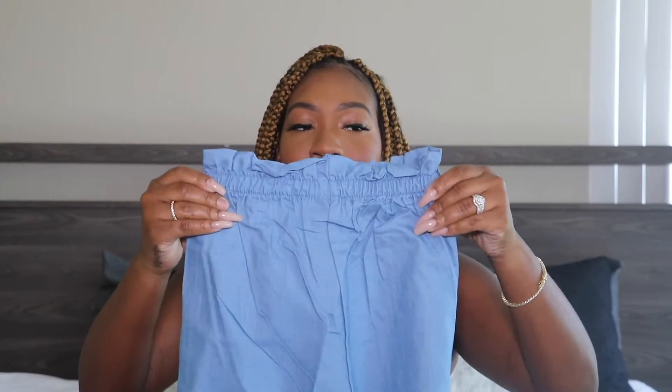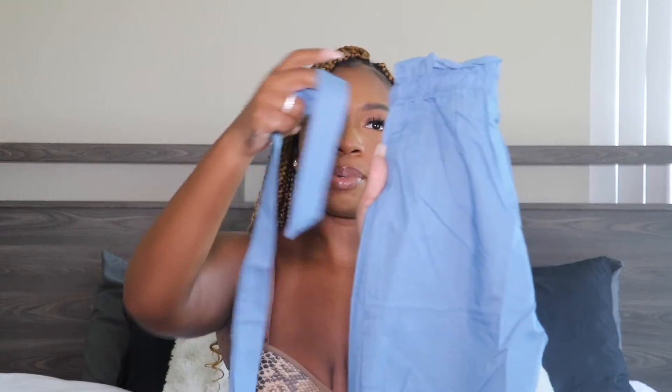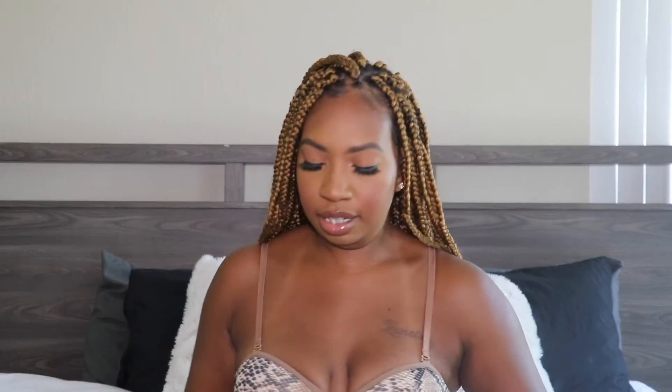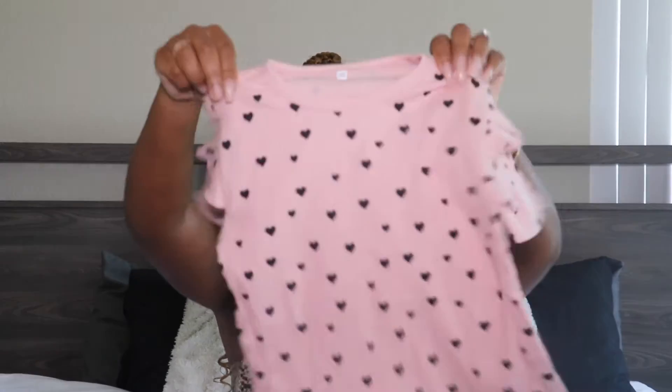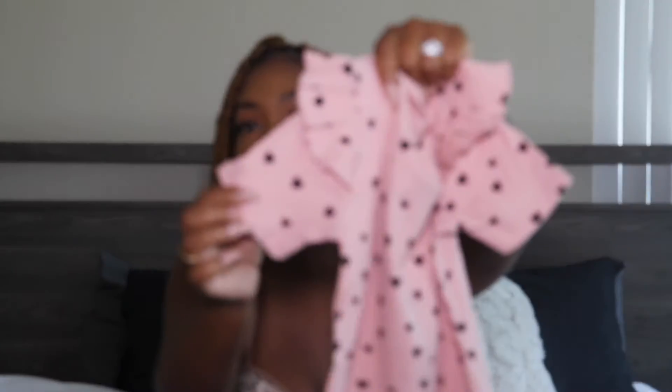The next thing I got was another two-piece set — these pants with a ruffle waistline. It did come with a little fabric belt to wrap around. And this top is so cute — I absolutely love the ruffle. It's a short sleeve and it has hearts on it. So this is that two-piece set together and I thought it was really cute.